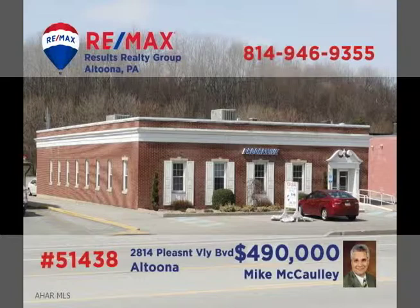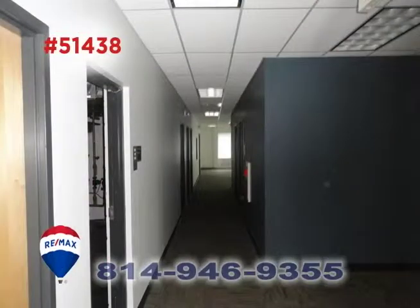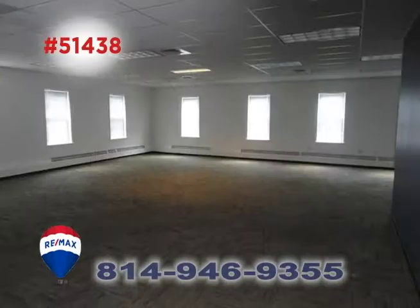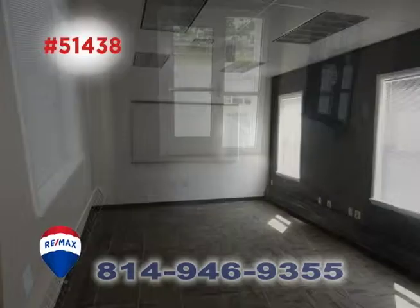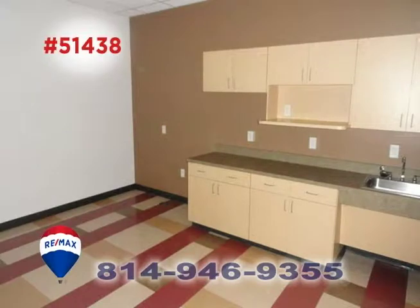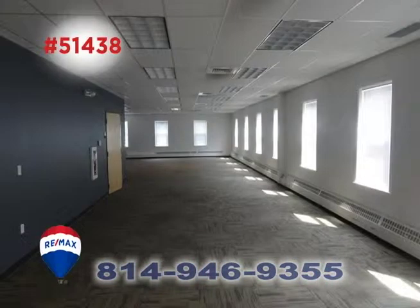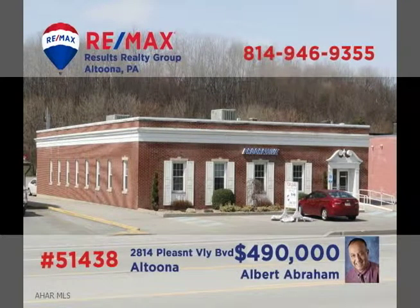Mike McCauley and Al Abraham present this outstanding commercial investment opportunity in Altoona. This move-in ready property on Pleasant Valley Boulevard offers abundant open floor space as well as private offices. There's a stylish foyer for making a great first impression as well as practical spaces for daily tasks. With nearly 4,300 square feet of floor space and handicap access, you need to contact Mike or Al right away.